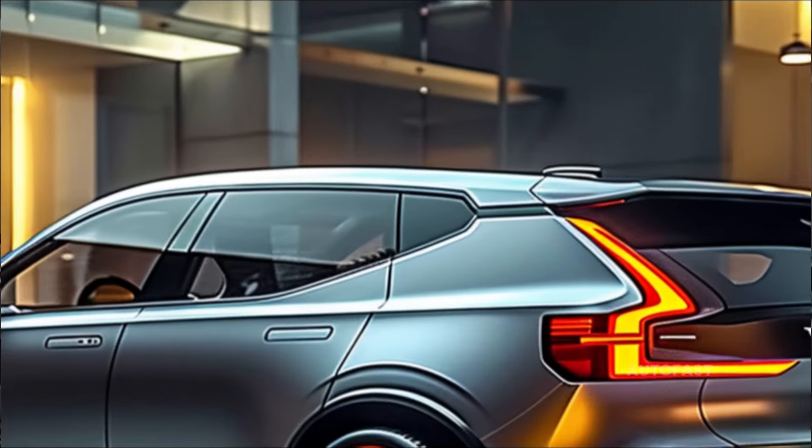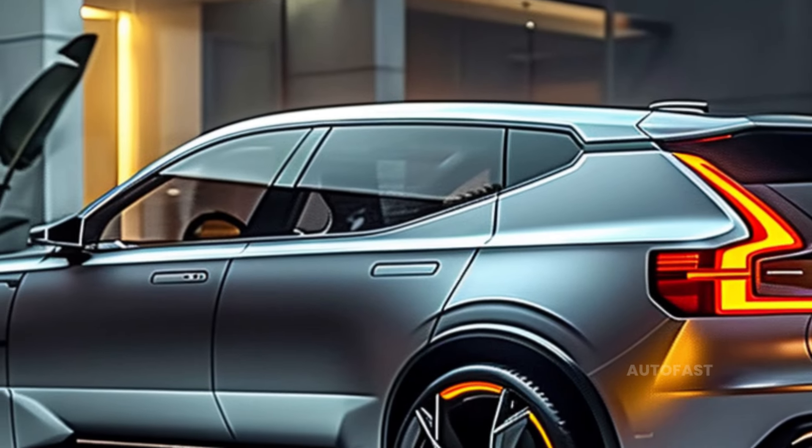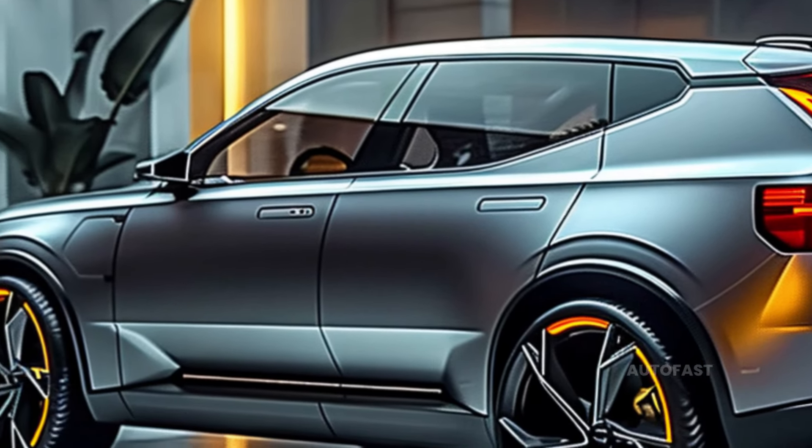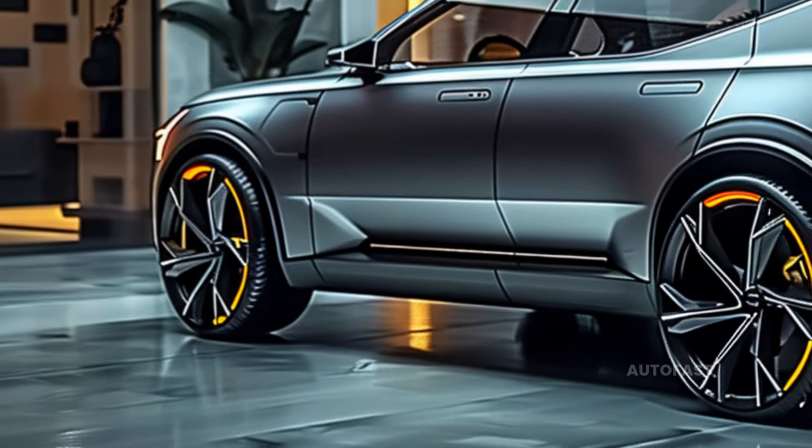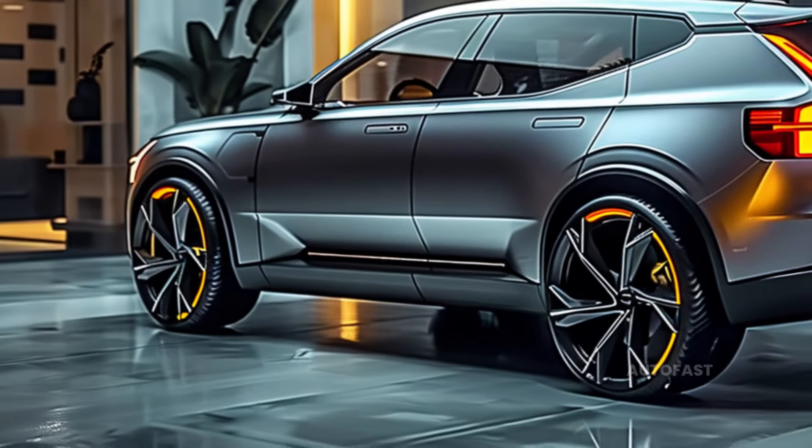Depending on the model level available and the features accessible as options, the price of the 2025 Volvo EX40 could range anywhere from $53,795 to $62,045.